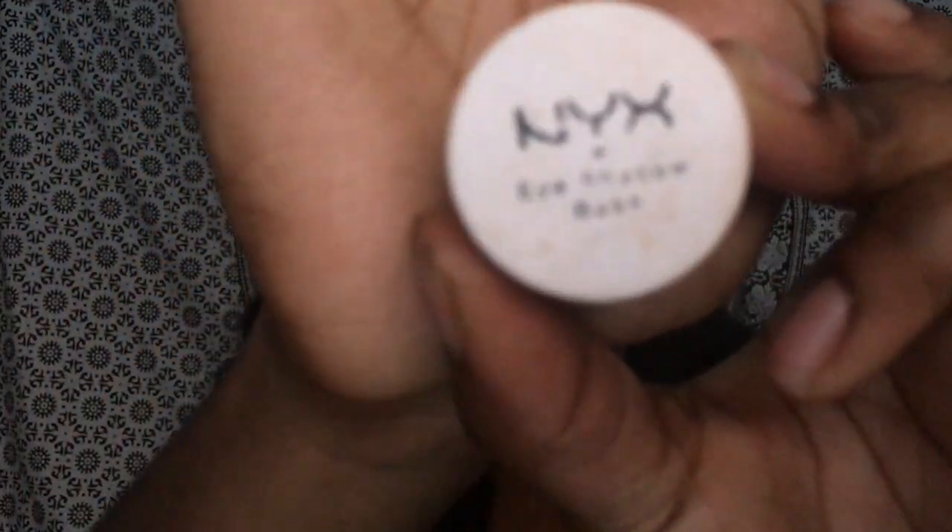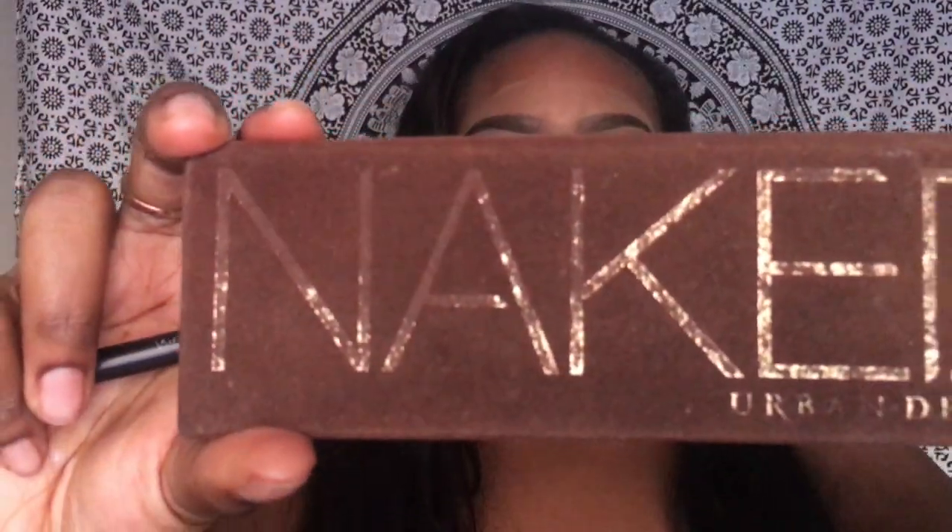Now I'm putting more of that same concealer on my eyelids to prime them. Next I'm going in with the NYX Eyeshadow Base in White. This sets a base for my eyeshadows, and it's really nice because it's white, so it allows the colors of the shadows to pop more. Then with my Naked Palette, I'm going in with the color Naked and putting that all over my eyelid to set the bases I applied.